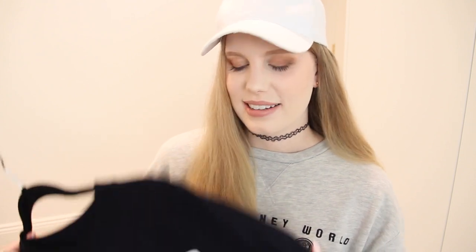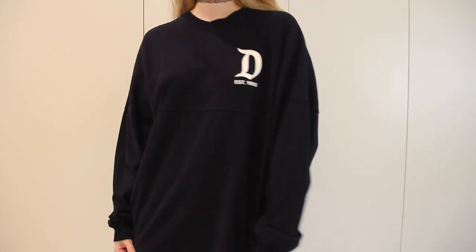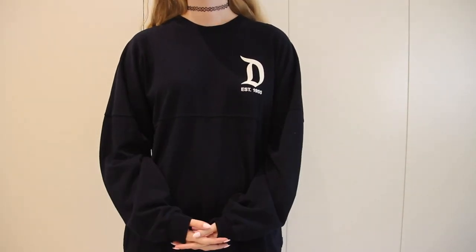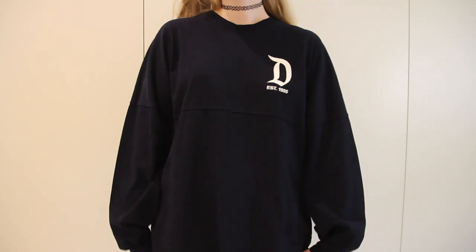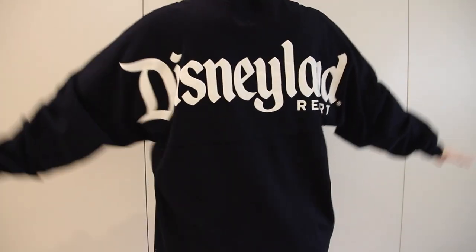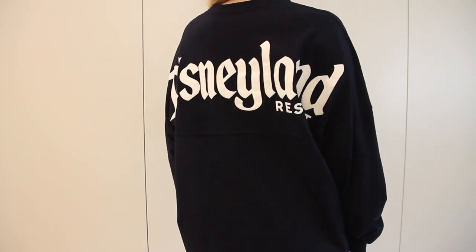The second to last item is something else I picked up from Disneyland. It is one of the Disneyland spirit t-shirts — it has a logo printed on the front and the big full Disneyland Resort logo printed on the back. Disney have really been stepping up their game when it comes to merchandise recently.